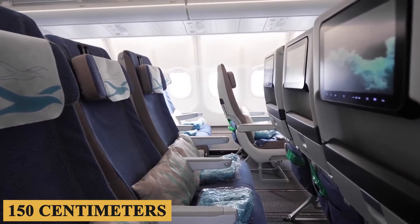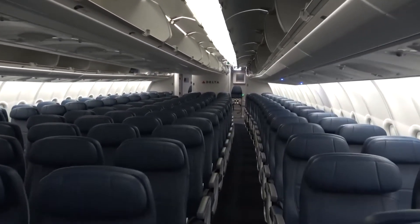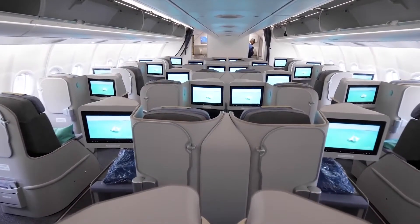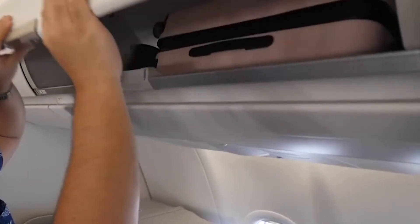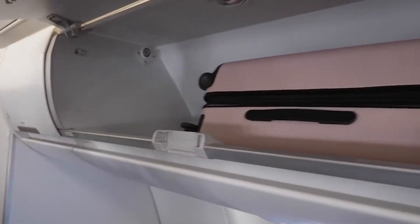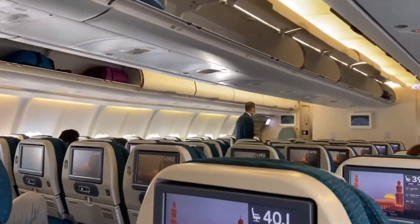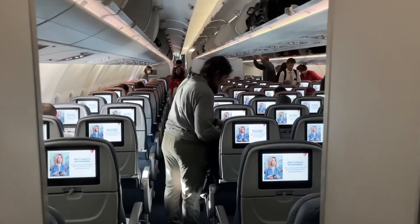The new Airspace cabin interior enhances comfort further by offering ergonomic seats designed to provide better lumbar support. The A330-800 offers larger pivot-type overhead bins, a design choice that allows for more efficient storage. Each bin can accommodate standard rollerboard bags placed on their sides, maximizing the use of space and allowing quicker boarding and deplaning.